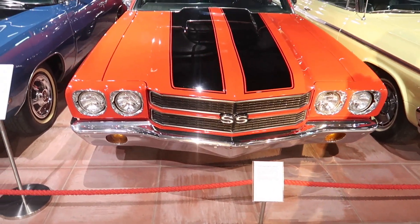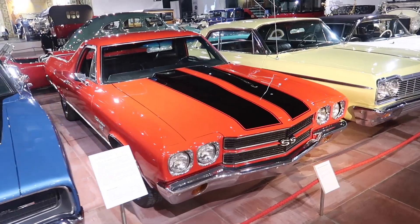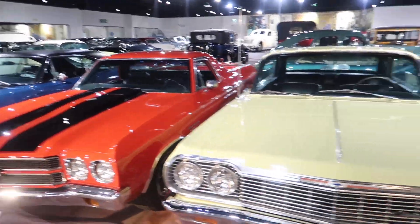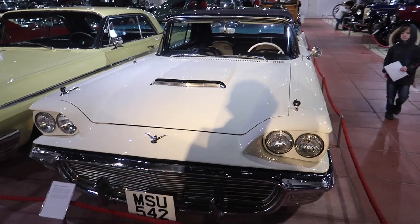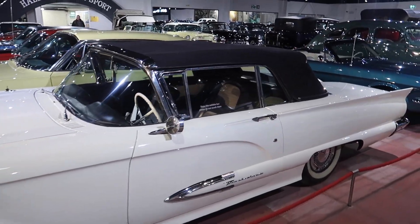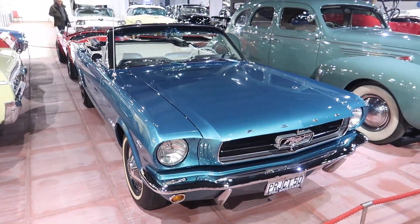There's a Chevy El Camino pickup truck — basically a pickup truck muscle car — an Impala, some early Thunderbirds with big tail fins on the back, and a lovely green convertible '65 Mustang.